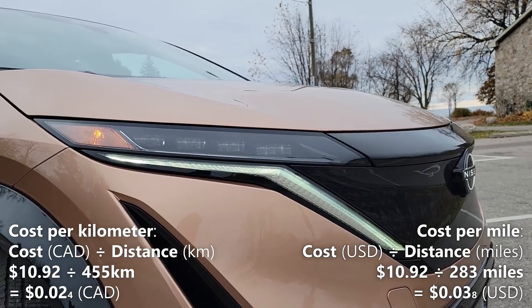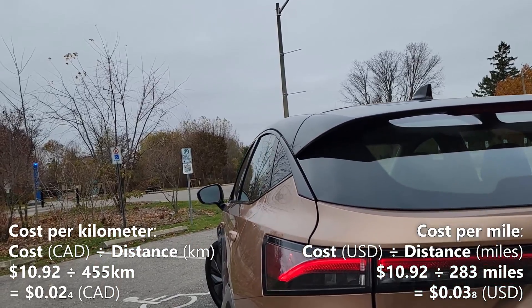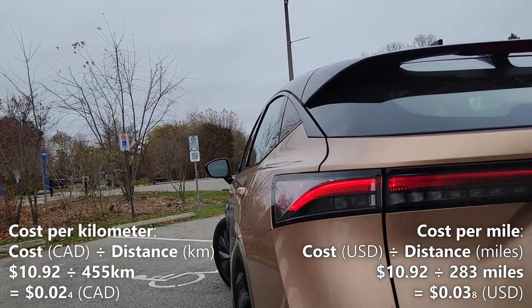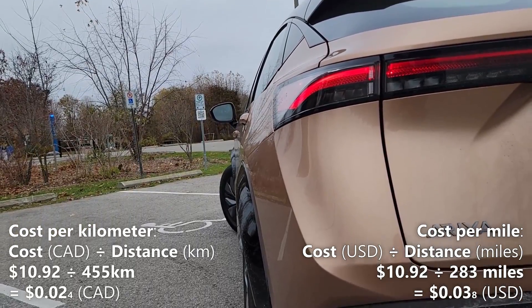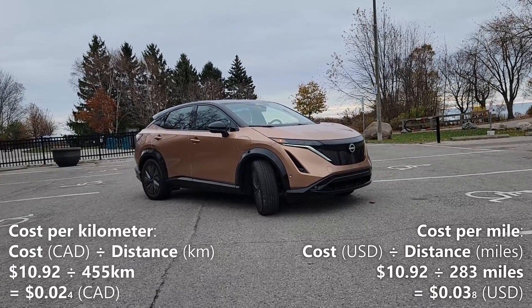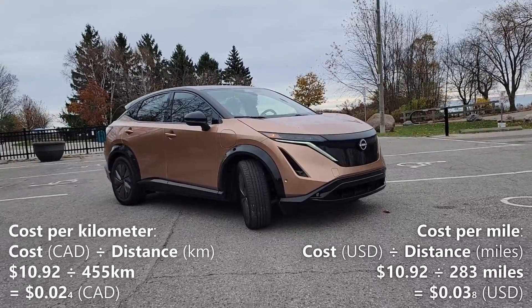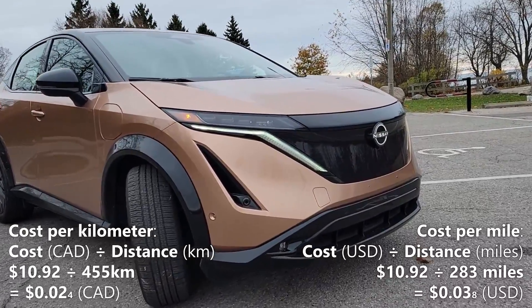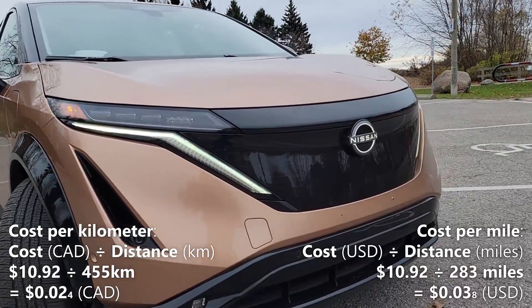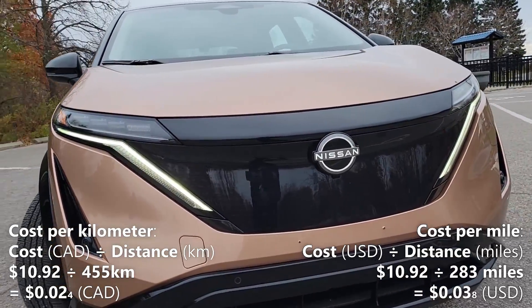Now let's calculate our cost per mile. We'll do that by taking the 283 miles of driving range and dividing it by our cost of a full charge, which is $10.92. So, $10.92 divided by 283 miles gives us 3.8 cents per mile. That means every mile in the Ariya costs us 3.8 cents.